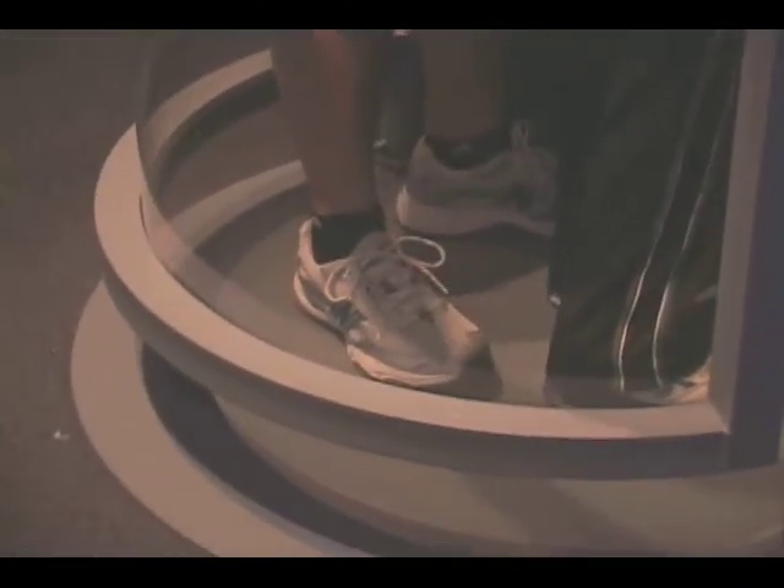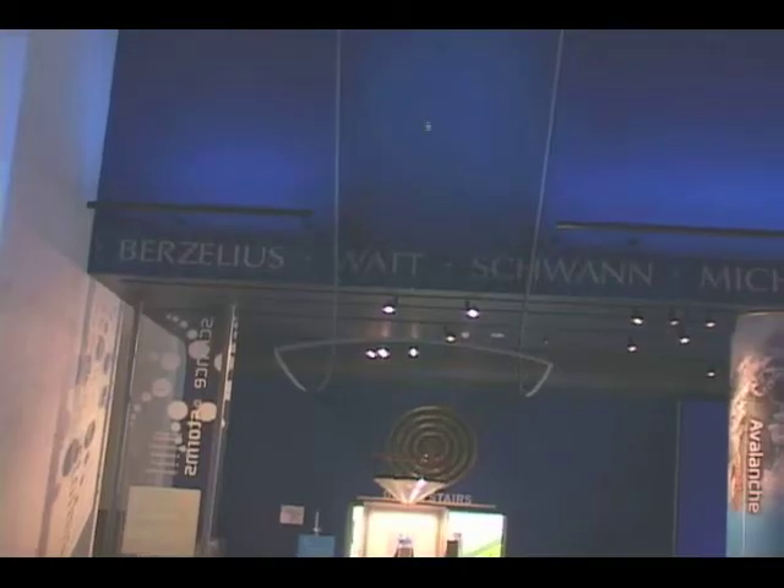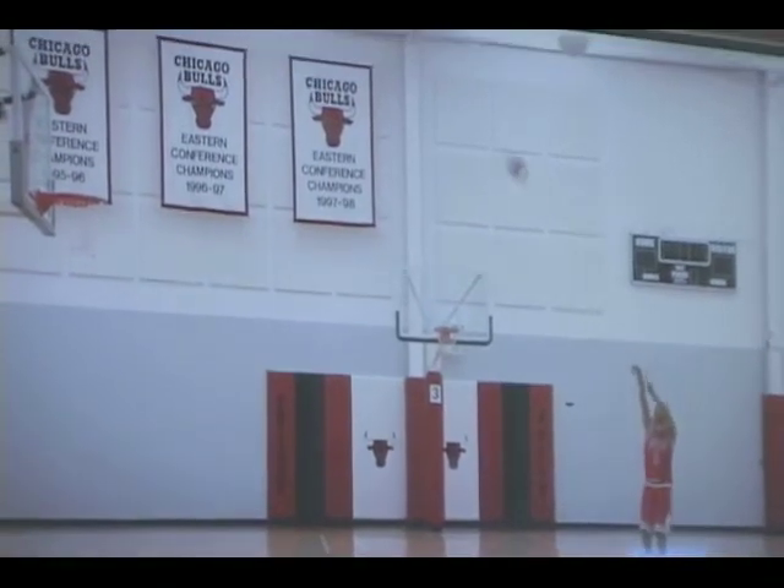But if the wind tunnel didn't blow your socks off, right next to it was a little demonstration of sports. Derrick Rose wasn't there in person, but there is a quick video to help you perfect the angle of your shot.